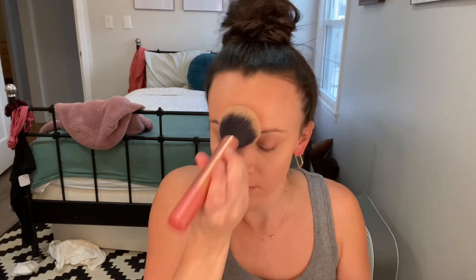I've been liking this IT Cosmetics CC+ Your Skin But Better powder, so I'll do that just to set it. I think I hear Jane — and I was right, she's awake. Can you say hi? She's so cute. I always like to get ready when I take the boys on a date. I think it makes them feel special. I always wear a red lip too, so that's what we're doing today.